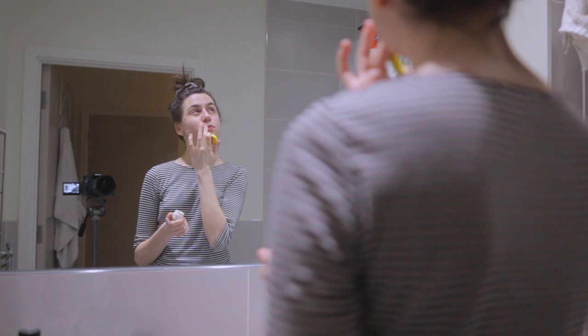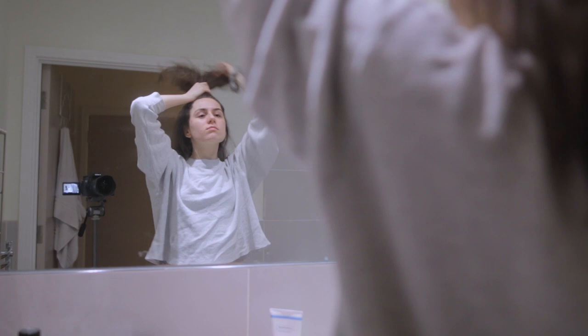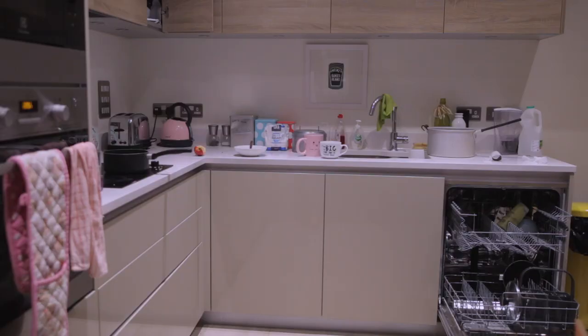Then I get changed into some comfy pyjamas, which is usually just a cosy top and some pyjama shorts. I tie up my hair just to keep it out of my face when I sleep. Then I'm heading to the kitchen.